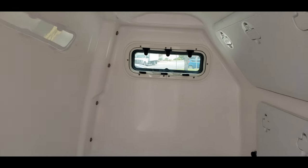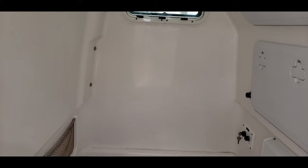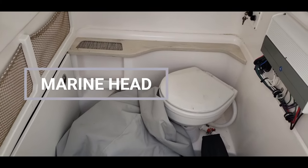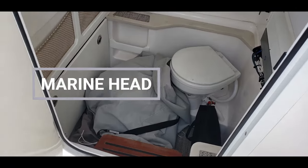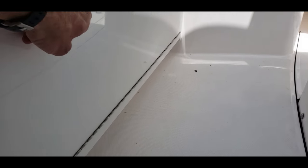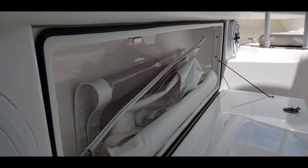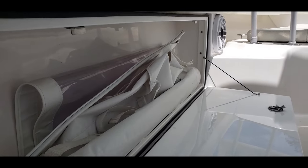Taking a look inside the center console, it's pretty large — a nice clean head with a nice little step on down. Another really cool thing: on either side of your center console you're going to see just a nice little additional storage area right there.